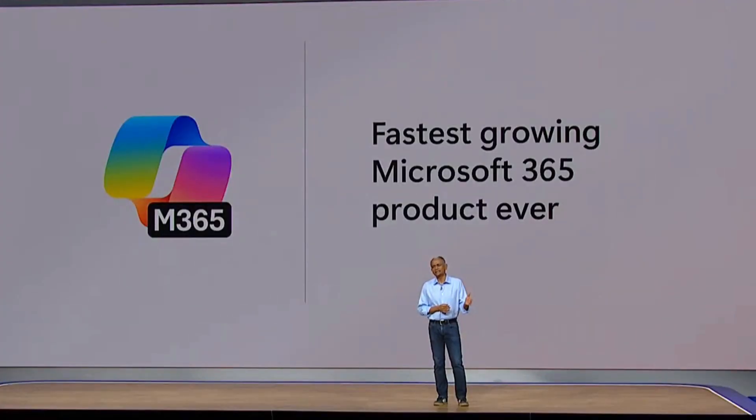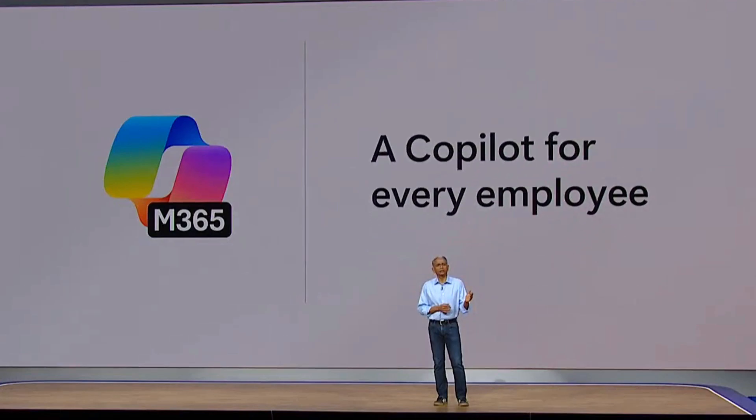Microsoft says that Copilot has been the fastest adopted product in the Microsoft 365 suite, but many organizations still find it difficult to get wide and sustained adoption. At Microsoft Ignite, the flagship tech conference, there were some significant updates that will impact adoption of Microsoft 365 Copilot. Here are my top six picks.